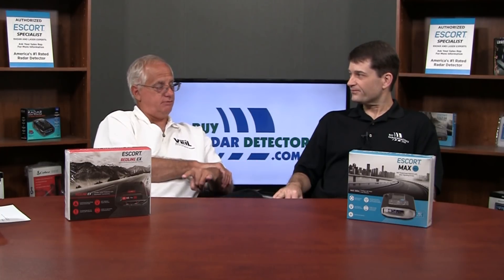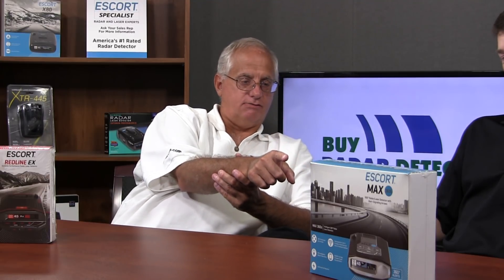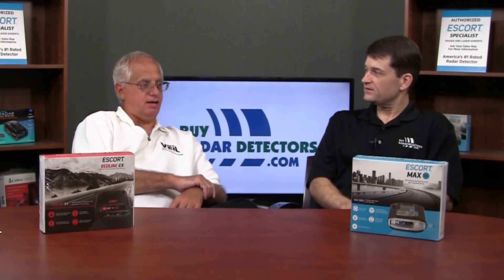Both of these detectors are the top-of-the-line windshield mounts currently coming from Escort. The 360C is now retailing for $699 and the Redline EX is retailing for $599 — so $100 more for the 360. This is sort of the flagship product from Escort right now.